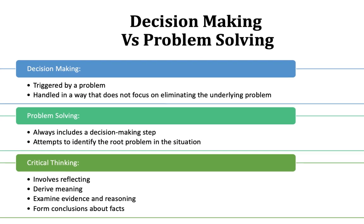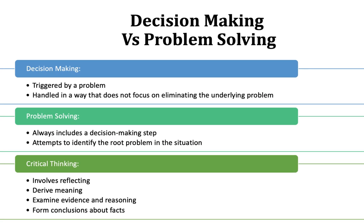So what's the difference between making a decision and solving a problem? Essentially, decision making is triggered by a problem — it's a complex cognitive process defined as choosing a particular course of action, not so different than problem solving. It's handled in a way that does not focus on eliminating the underlying problem or root cause. Problem solving, rather, always includes a decision making step.